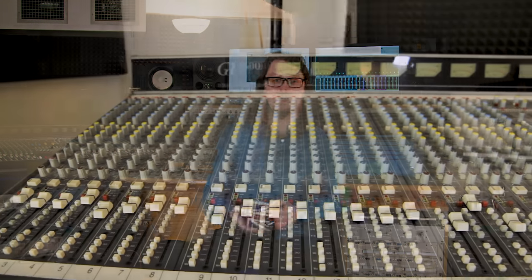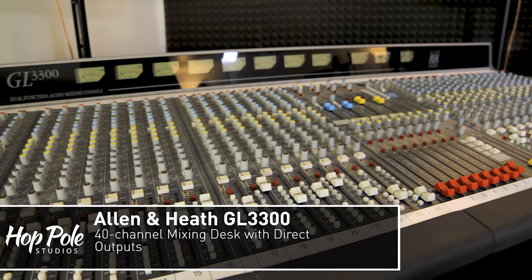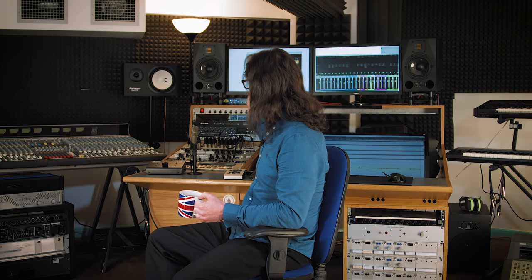We've still got the Allen & Heath console on my left. That doesn't get used very much these days — it mostly gets used for extra channels because each channel has a direct output. We use it for additional secondary or tertiary tracks if we've got a really complex input setup, and that feeds into some of the pieces of gear we'll talk about now.